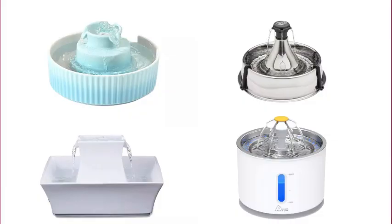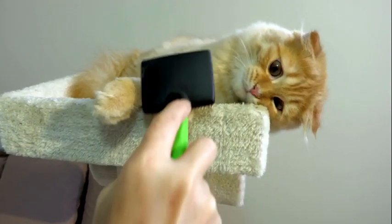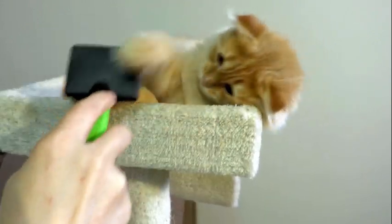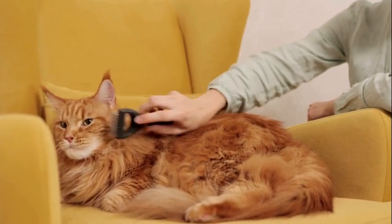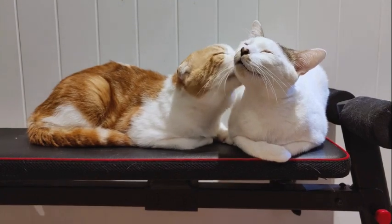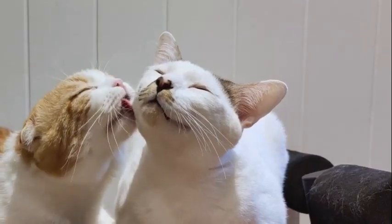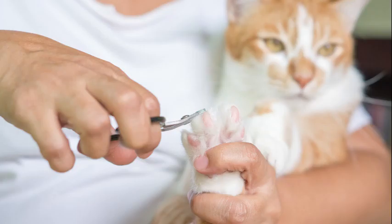Grooming with a cat is a must. Even if they have short hair, they need to be brushed to remove excess hair, check for fleas, and help natural oils move through their fur — this prevents dandruff. Grooming is a bonding experience for both you and your cat. Buying a quality brush and some good toenail trimmers is a good investment you won't be disappointed with.